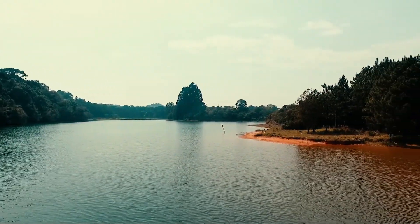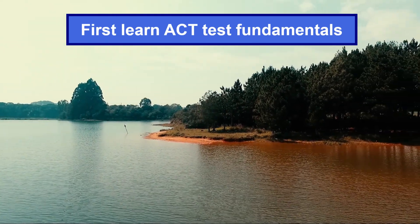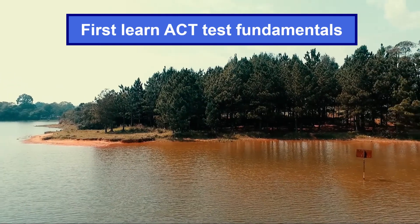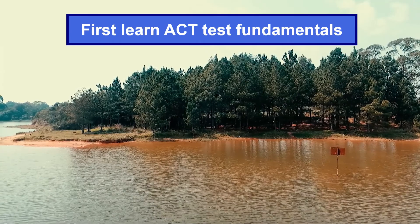First, ACT exam prep students must learn ACT test basics — learn the structure and fundamentals of the ACT test. Understand the ACT test well, and then start training.